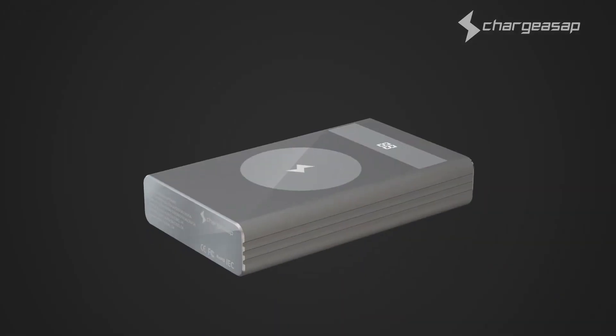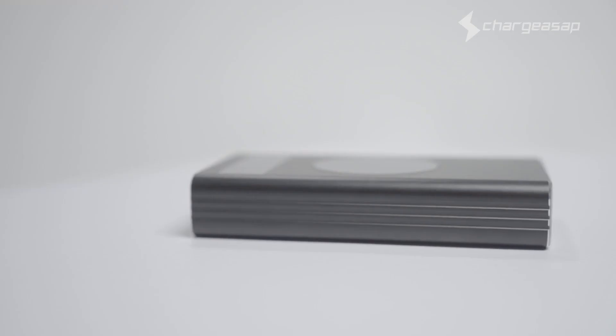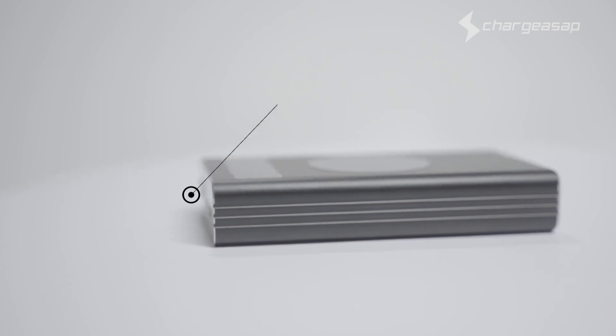Don't you just wish you could power all of your devices on the go at all times? With Flash, you can. Introducing the world's most powerful USB-C 150-watt power bank. Flash not only has one 100-watt USB-C power delivery port,